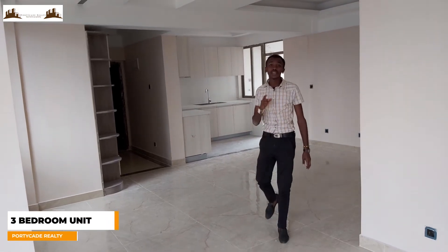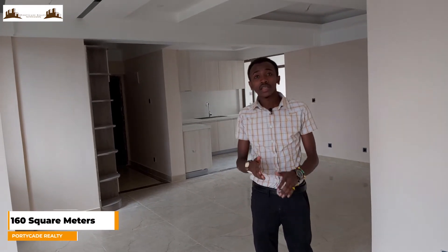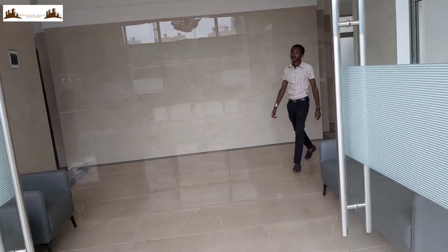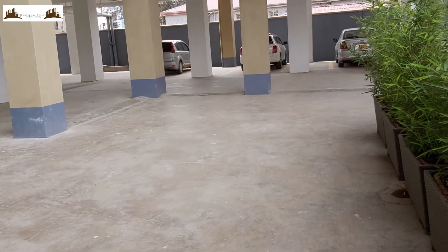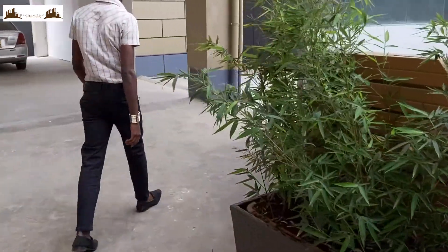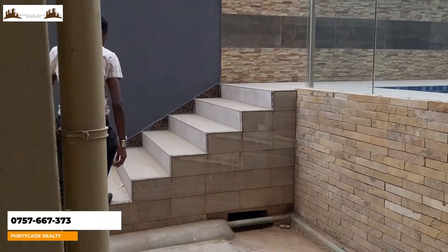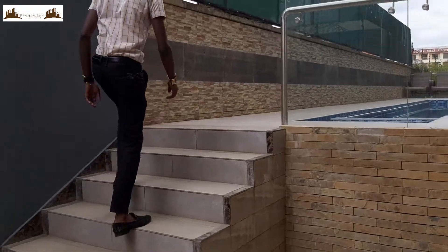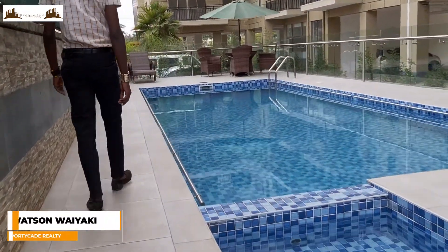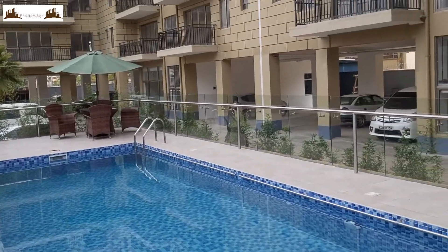So guys, this three bedroom unit comes with a DSQ. It measures 160 square meters and goes for 17 million. We'll see you next time.